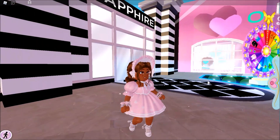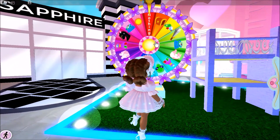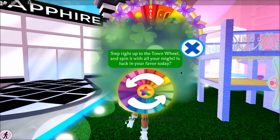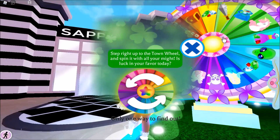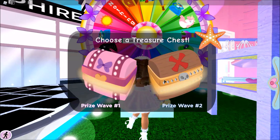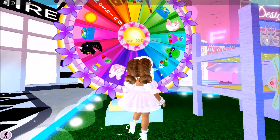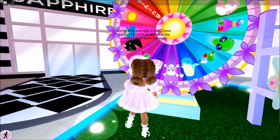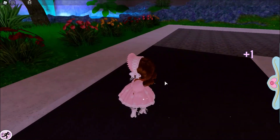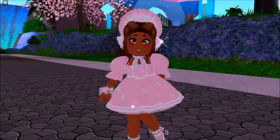This outfit is going to look so cute for the thumbnail. Before we end this episode, I'm going to spin the wheel — Prize Wave Two. We got diamonds! We got 100 diamonds. I'm running around collecting diamonds because I did spend a couple on this outfit — 24k plus 7,500 to be exact.